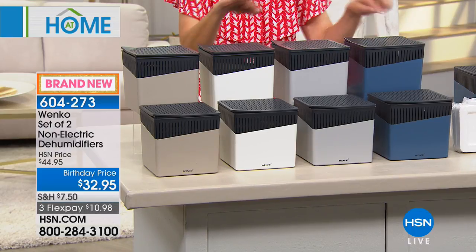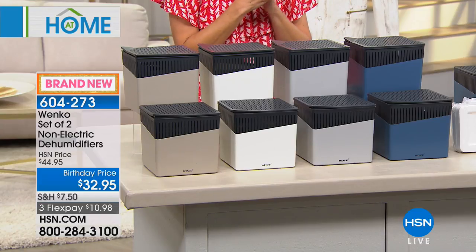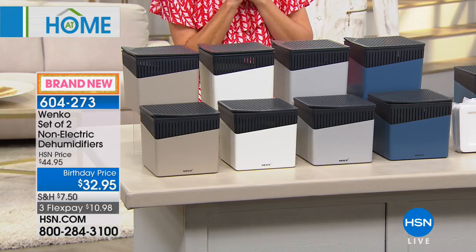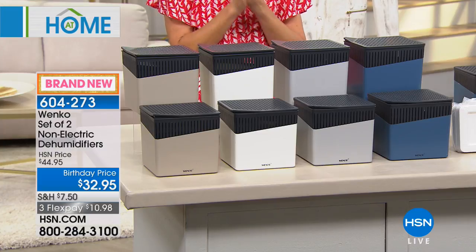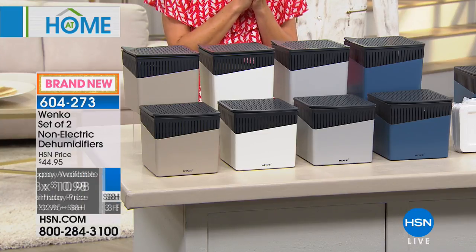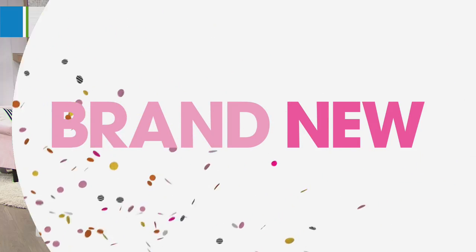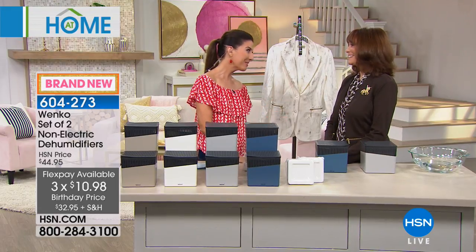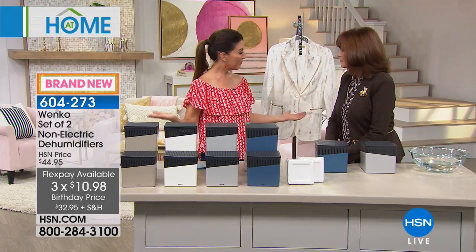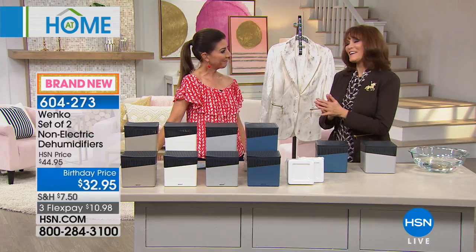These are a set of two dehumidifiers you never need to plug in. It's the launch, so we're giving you our brand new birthday price of $32.95, also available on three flexible payments, interest-free. I'm not the expert when it comes to dehumidifying, but thankfully Vonneville Sherman is. Welcome back. Thank you, and welcome to our birthday.